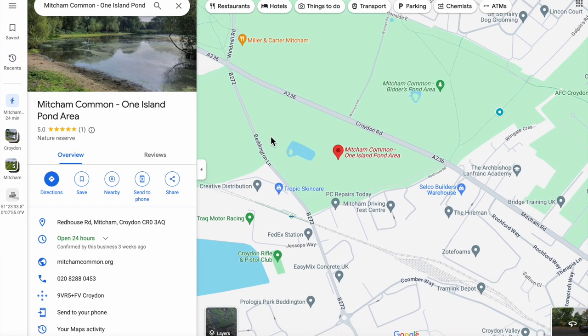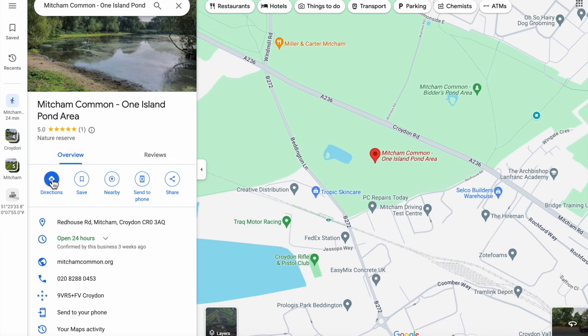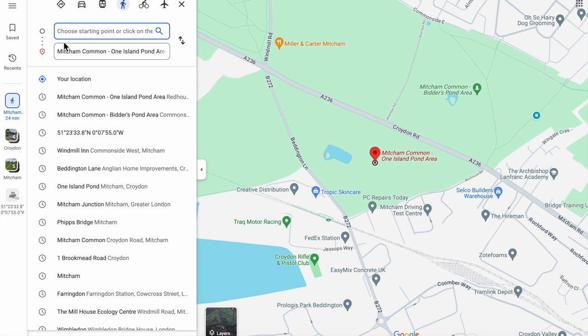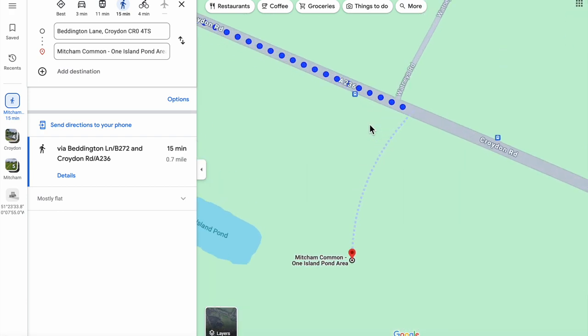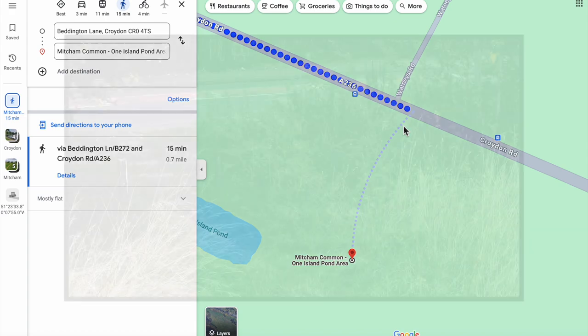Of course, it also means you could use the directions feature, perhaps suggesting someone arrives at Beddington Lane tram stop and gets directions to the One Island Pond area. However, at the moment this is not particularly useful because it says to go up Beddington Lane and come along the Croydon Road and come in here — it would be better to follow the path. There are actually steps leading into the Common at this point, as seen in this photograph.